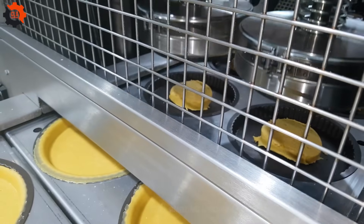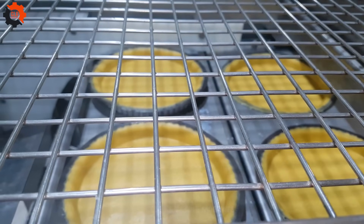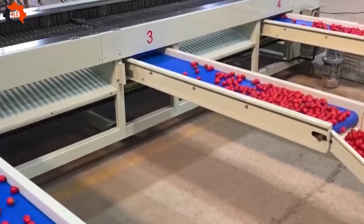Who needs a sous chef when you have food industry machinery on your side? Let this machine handle the veggies so you can relish in the fruit of its labor.